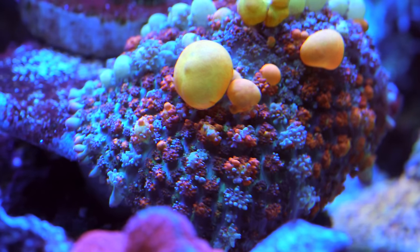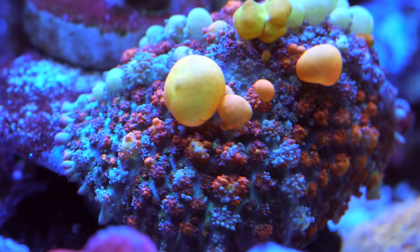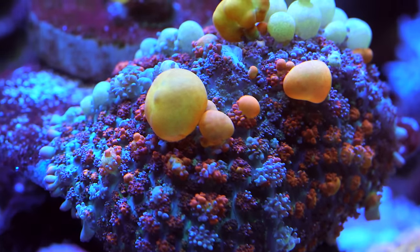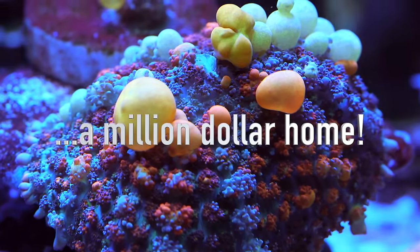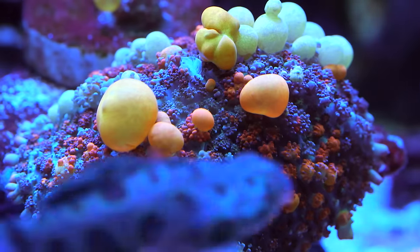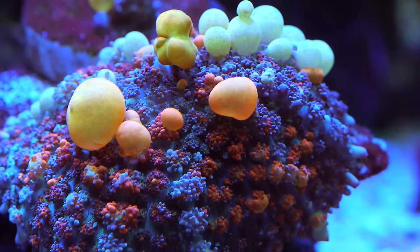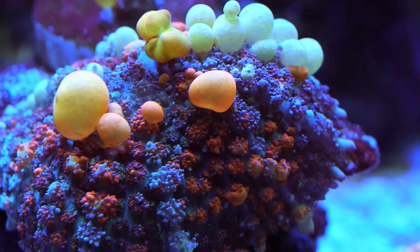What you're seeing here is literally the most expensive coral in the hobby today. It's called a bounce mushroom and one this size can sell for a house payment on a million dollar home. In this video I'll discuss the trendiness of super high end corals but look a bit closer at what the deal is with these mushrooms.